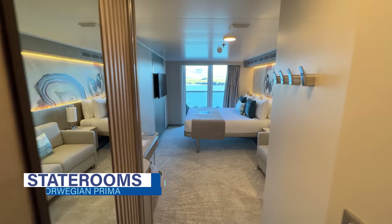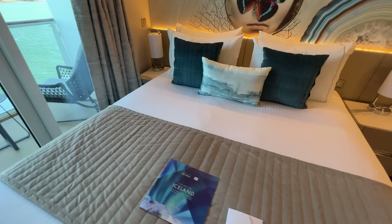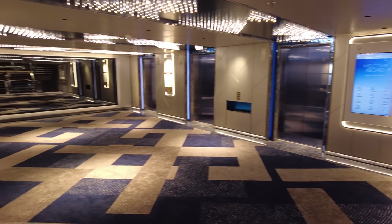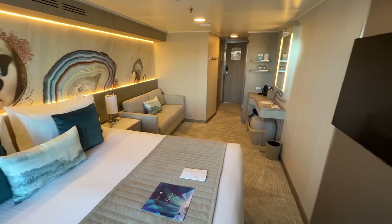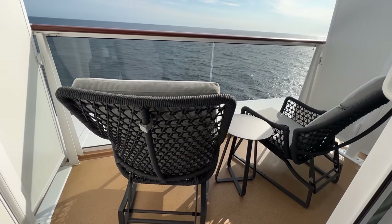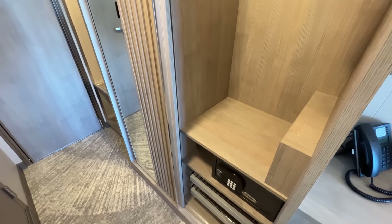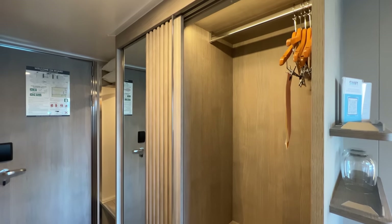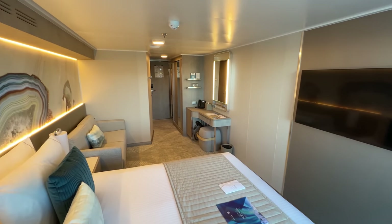We stayed in a balcony cabin on deck 9 for this Norwegian Prima cruise review. Cabin 9148 is a forward-located stateroom on the port side of the ship, only a few steps from the forward bank of elevators. According to NCL's website, this category BF cabin measures 231 square feet with a balcony of 45 square feet. Immediately upon entering our cabin, our bathroom was to the right, the forward wall, and our closet was to the left. The cabin is considerably bigger than a similar category room from our last Norwegian Encore sailing. Also, the decor is more modern and sleek with beachy wood tones, a neutral color palette, and pops of blue.